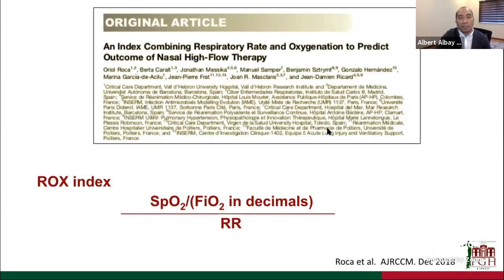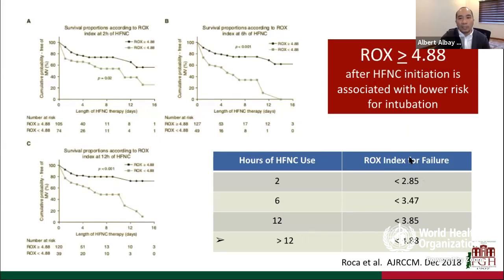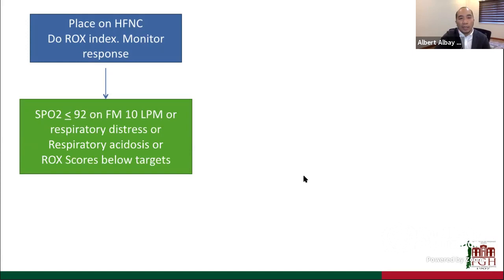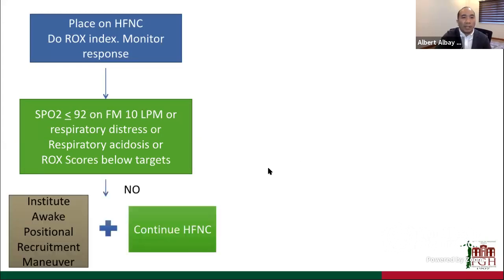Studies have shown that the need to escalate to intubation is dependent on ROX scores at certain hours of high-flow nasal cannula use. We use this as a parameter for whether we are failing high-flow nasal cannula and need to escalate therapy. If patients are improving on high-flow — saturations improved, no acidosis, ROX scores on target — we place them on positional recruitment maneuvers, i.e., self-proning together with the high-flow nasal cannula.